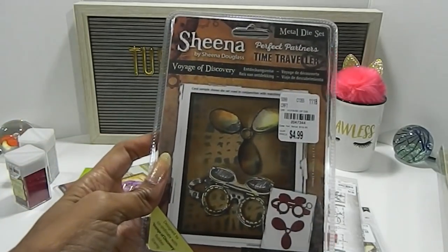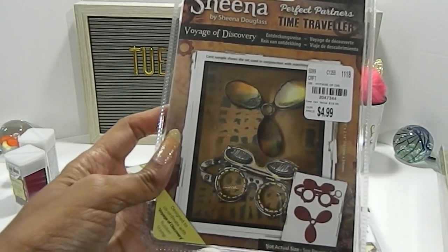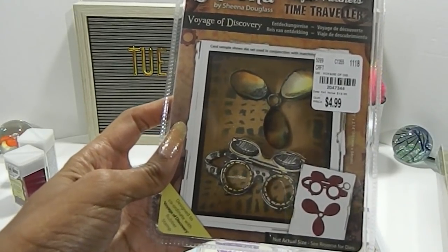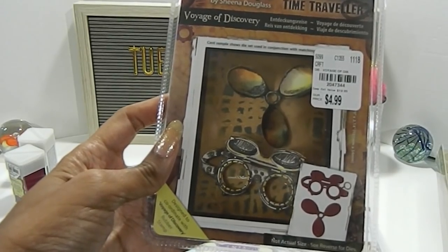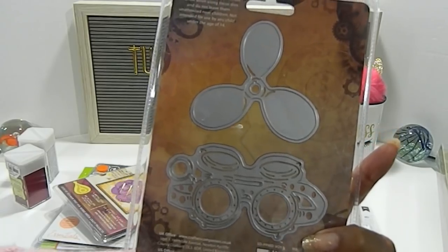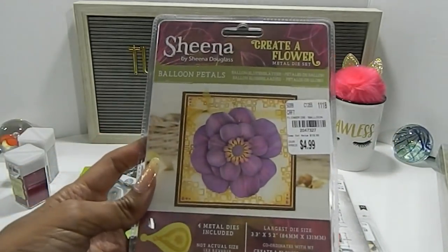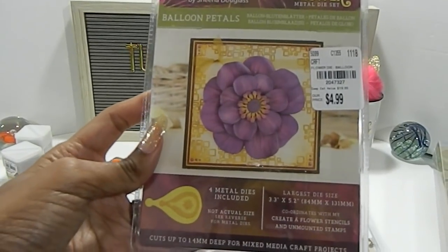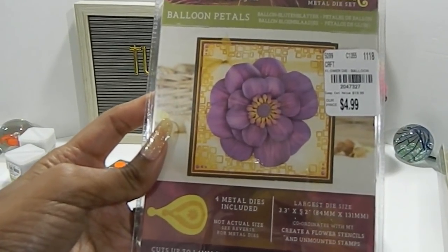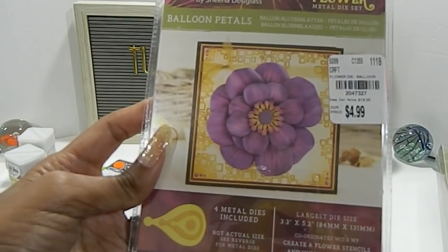This is the Sheena Douglas die — Voyage of Discovery. The number is 2047344, priced at $4.99, and it comes with two dies. And then there is the Sheena Douglas flower balloon die, number 2047327, priced at $4.99, and it comes with four pieces.